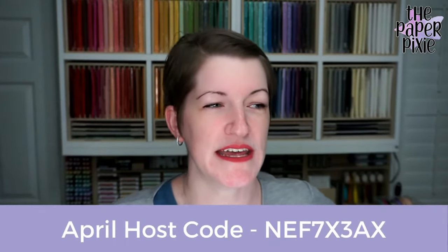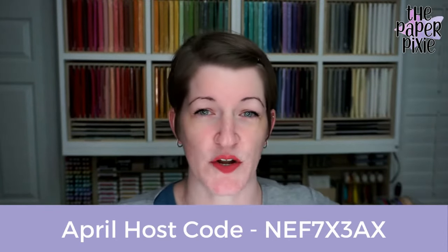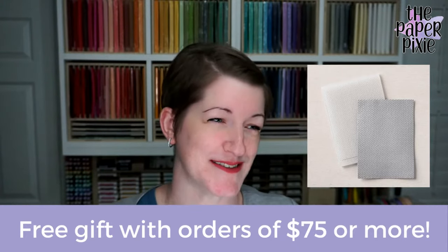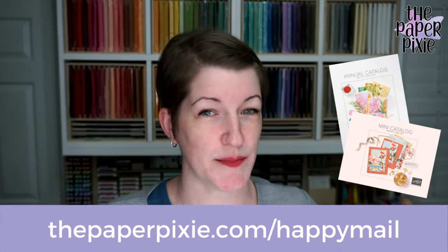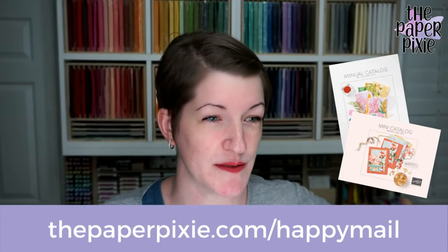A couple of housekeeping items. My host code this month is NEF7X3AX. Please use that on orders under $150 through me. If your order is $150 or more, don't use the host code because you will earn stamp rewards on orders at that level. My free gift this month for orders of $75 or more is the Tasteful Textiles 3D embossing folder — I could not remember the name of that last week.